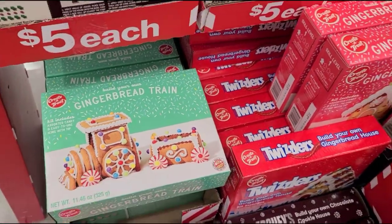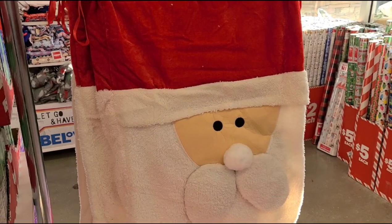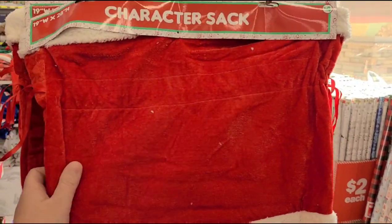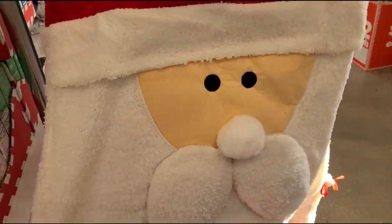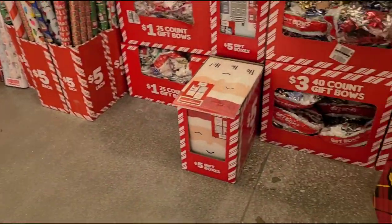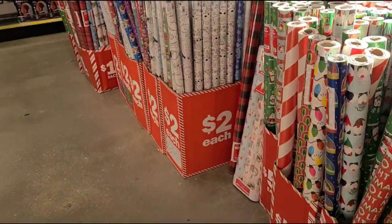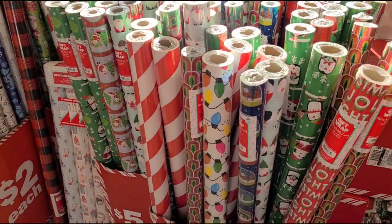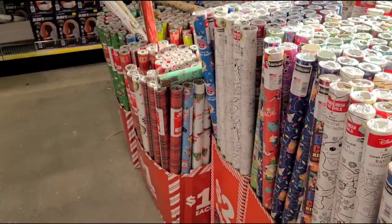They also have a little gingerbread train. I'm gonna come back and get a couple of these for the kids. These big Santa sacks are great too — they have a Santa one and a gnome. These are great for nice big gifts.